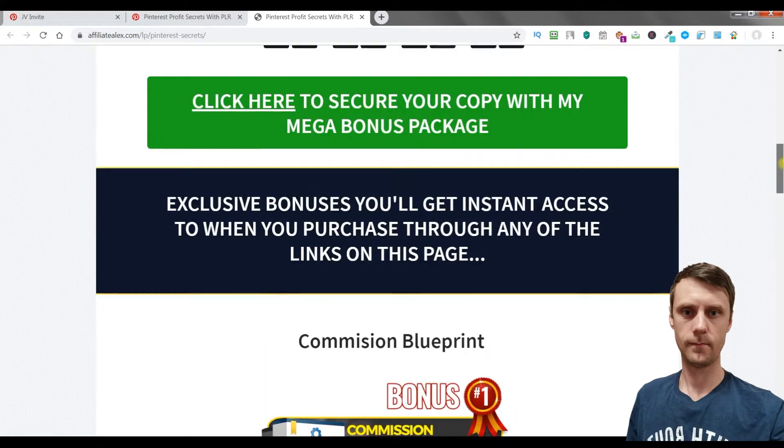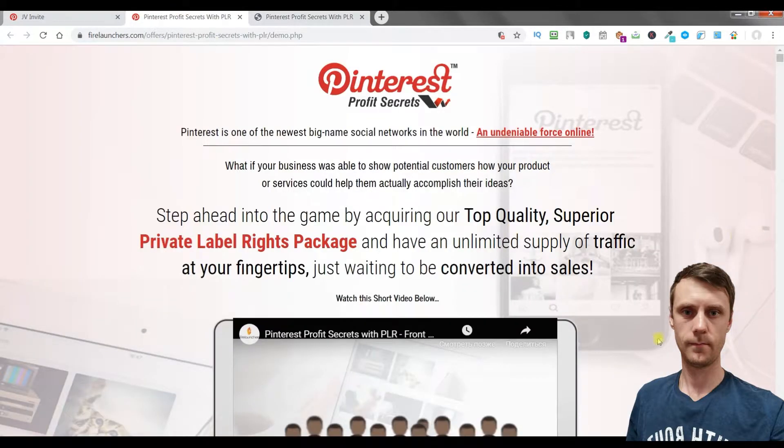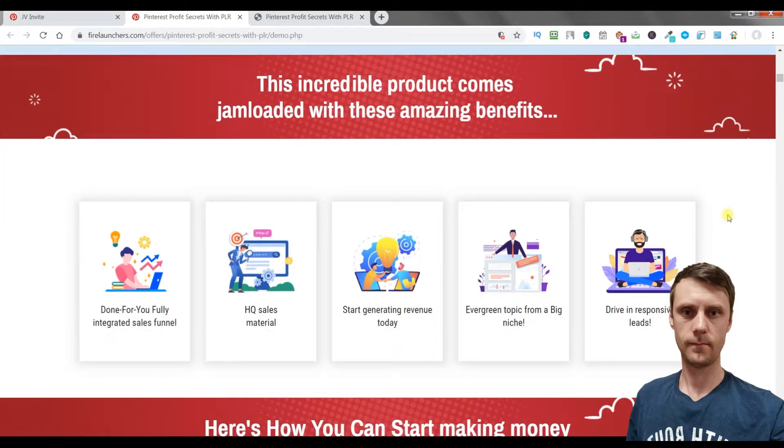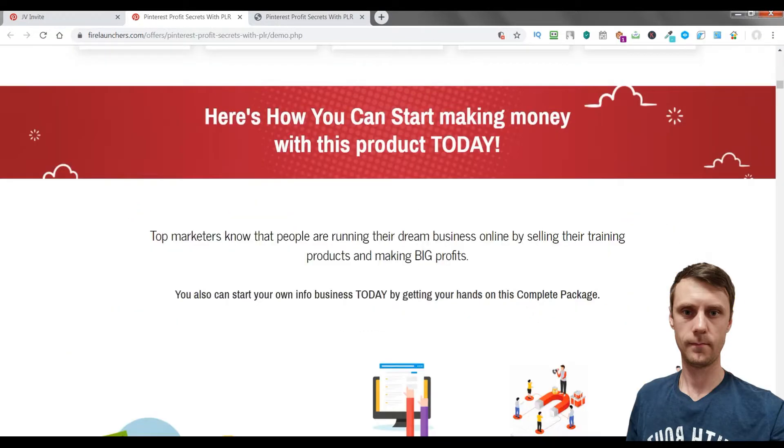If you click the green button you will be taken to the sales page where you can read all the detailed information. With this product you will get a done-for-you fully integrated sales funnel, high quality sales materials, and you will start generating revenue just today. You will get an evergreen topic from a buyer niche to drive in responsive leads.